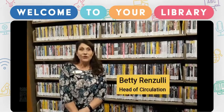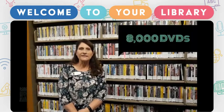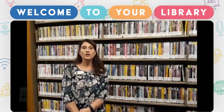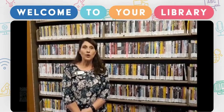Hello. Did you know the Easton Area Public Library has a selection of over 8,000 DVDs ranging from educational to the newly released blockbuster hits, all free of charge for a one-week rental.